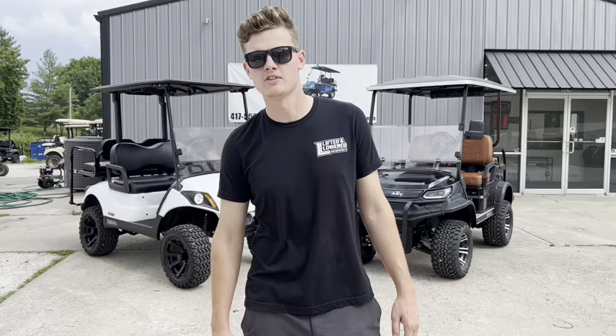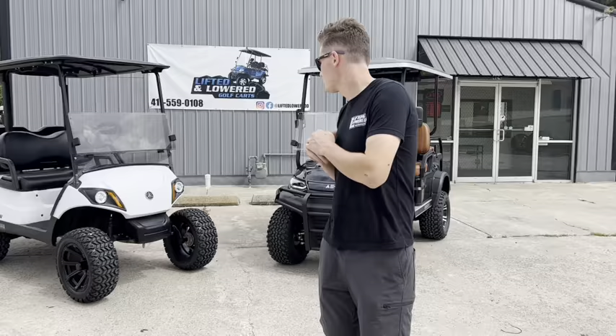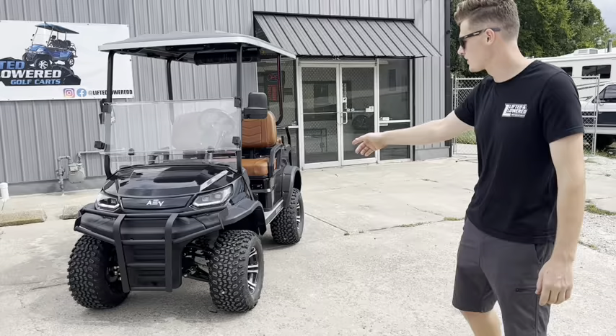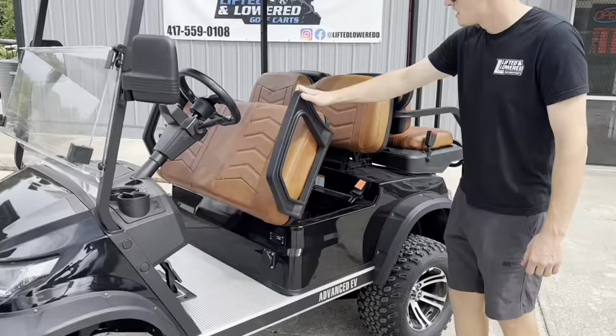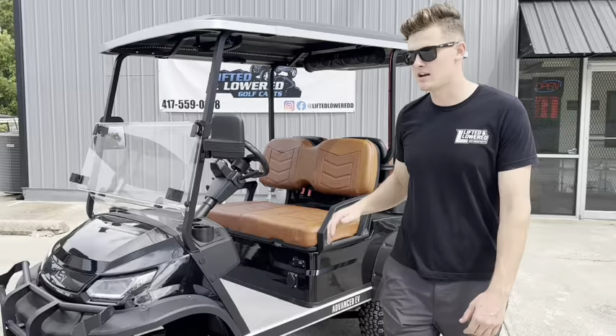What's going on guys, this is Ryder with Lifted and Lowered Golf Carts. Today we're going to be doing a comparison on these two carts, showing you the differences between gas versus electric. For the electric cart, we've got a brand new 2022 Advanced EV with the lithium battery — this is going to be a 50 amp hour battery. This little guy is small but extremely powerful, only weighs 57 pounds, and will get a long range of between 35 and 45 miles on a full charge.